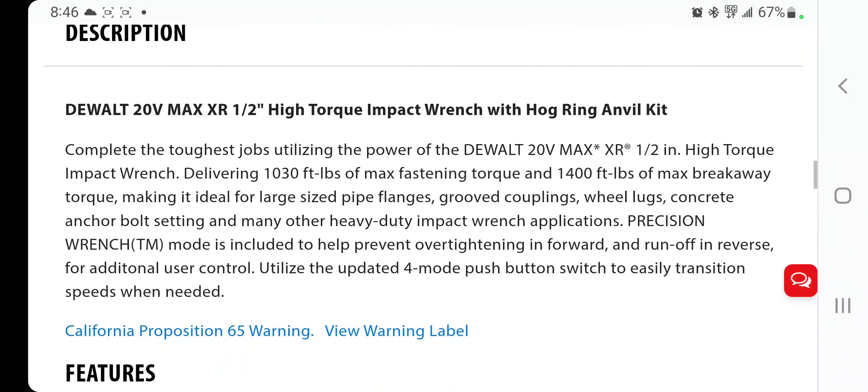Looking at the specs: high torque impact wrench, complete toughest power, half-inch, delivering 1,030 foot-pounds of max fastening torque. And get this — 1,400 pounds of max breakaway torque. That is a killer number, that is really good right there.